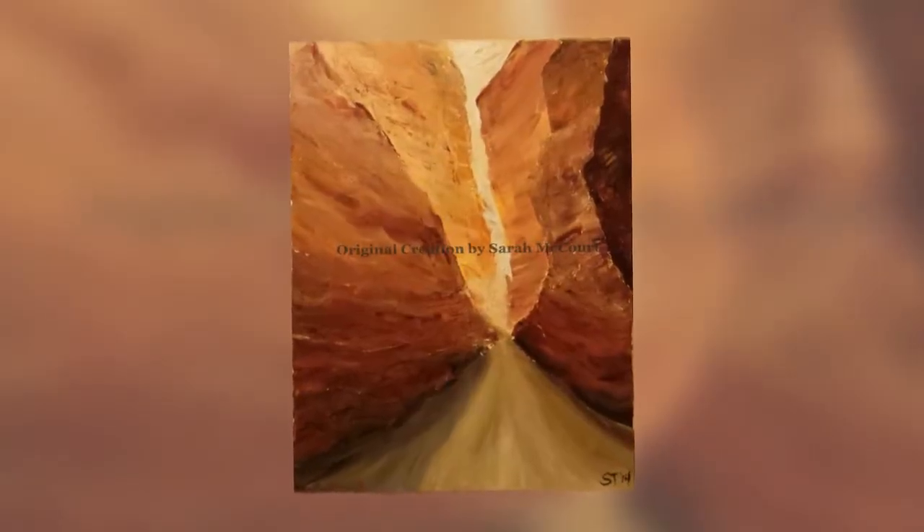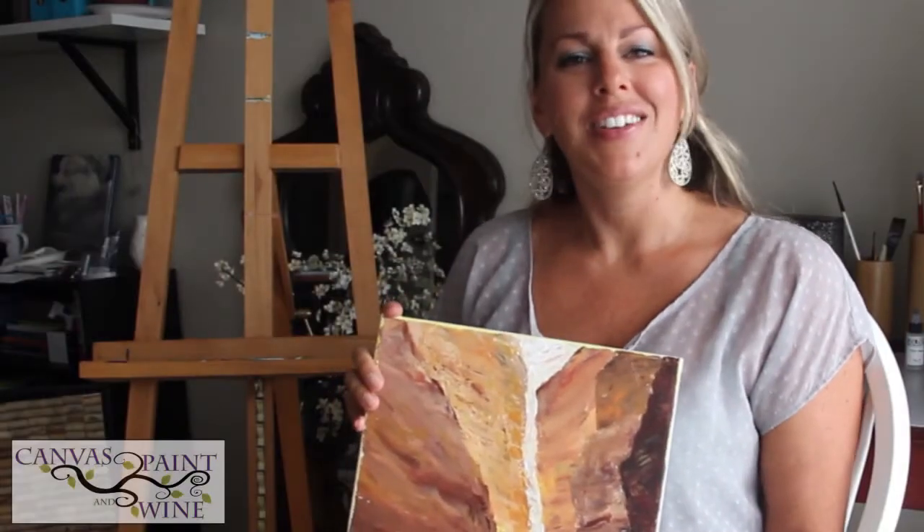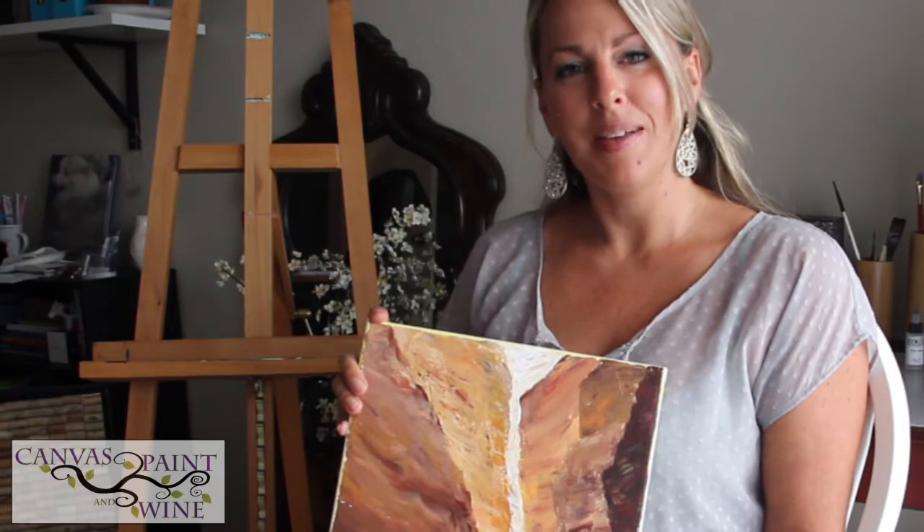This is the Narrows of Zion and I'm really excited about this one. I love it — it's probably my favorite one I've ever created for this class. I hope that you guys love it too. It looks very complex, but it's really not. I've actually simplified it, so it should be a really fun painting.